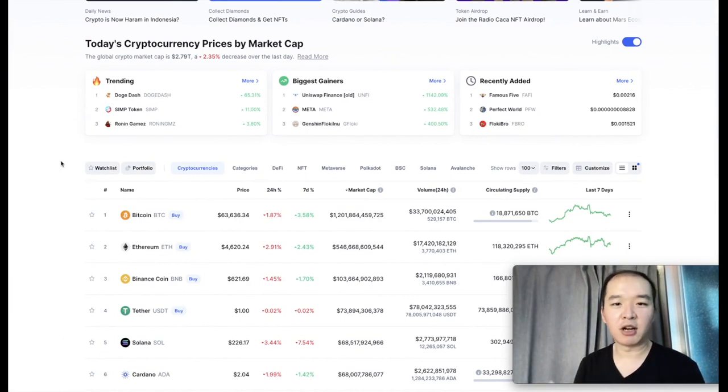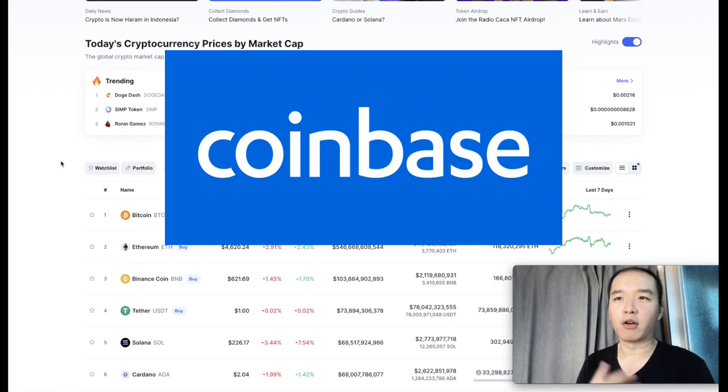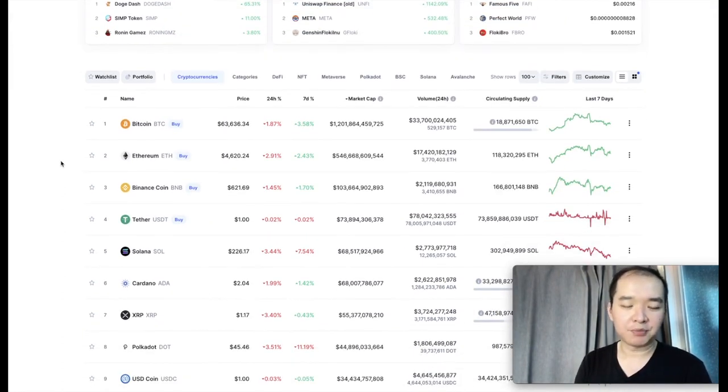Not every project is going to be on your broker. For example, not every project here is going to be on Coinbase or Kraken - those are the two brokers I use - but it is a pretty good start. So when you are looking at something you're interested in, you always want to cross-check with your broker to make sure that you're able to buy it, so you're not wasting a bunch of time doing research for no reason.